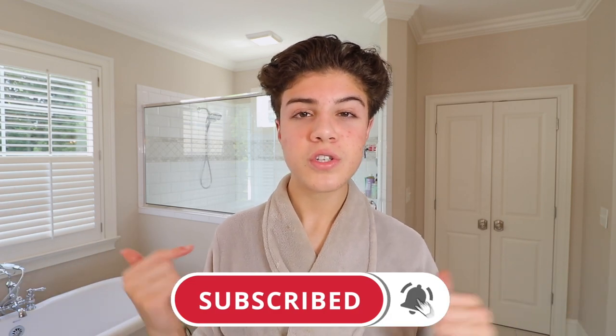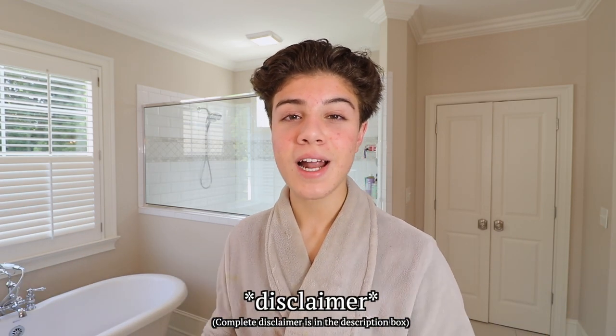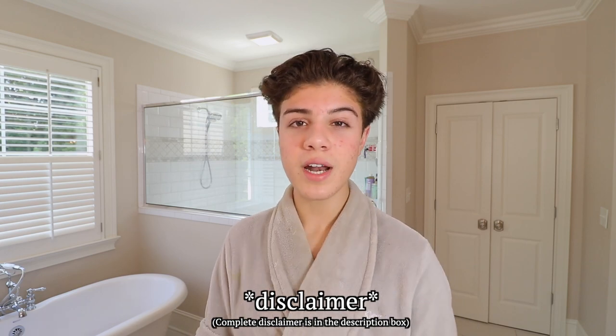Right before we get into the video, make sure you are subscribed and have my notification bell turned on so you get notified every single time I upload a new video. I'm not an esthetician or a dermatologist or any sort of professional — my channel is solely here to educate you guys based on the research I have done.